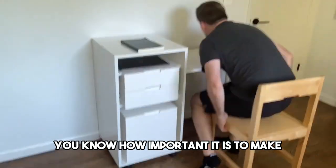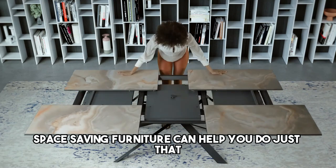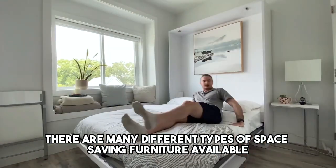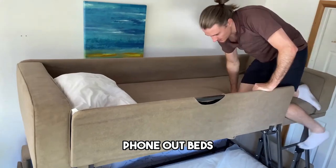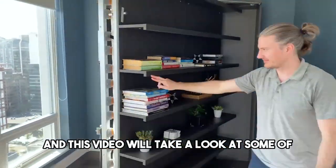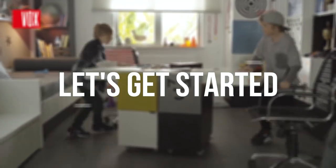If you live in a small space, you know how important it is to make the most of the space you have. Space-saving furniture can help you do just that. There are many different types of space-saving furniture available, so you can find the perfect one for your home. Some of the most popular options include fold-out beds, convertible desks, multifunctional furniture, and much more. In this video, we'll take a look at some of the best space-saving furniture available on the market.